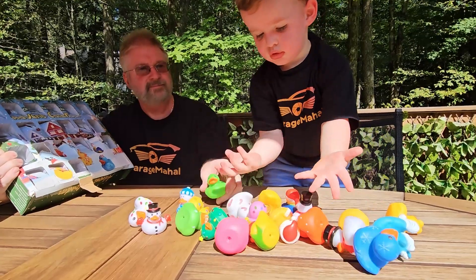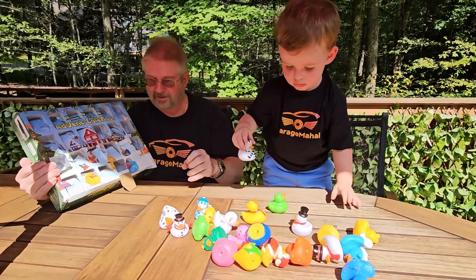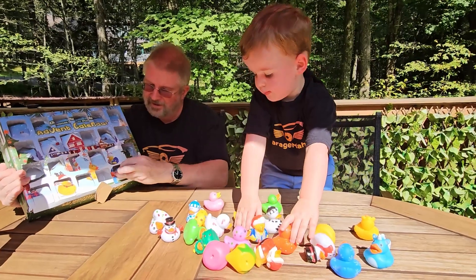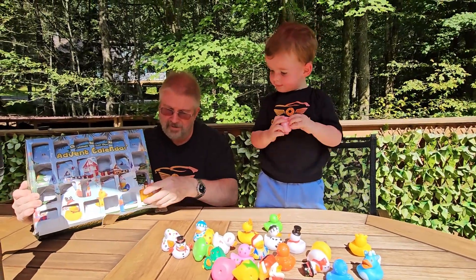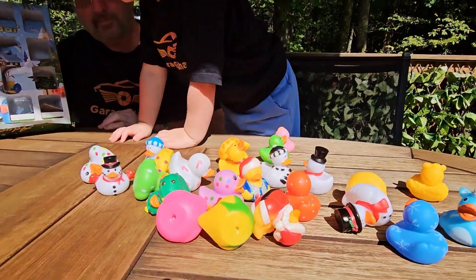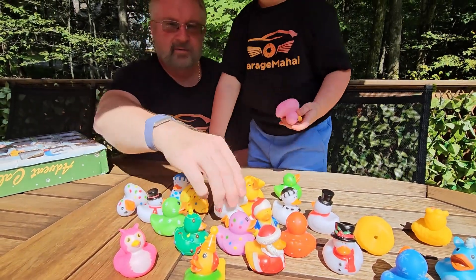Twenty-one. Come on, twenty-two. Two more after this. Twenty-three. And last but not least, number twenty-four — looks like a giraffe duck. Wow. And that's it, all done. So these are all the ducks you get in your little advent calendar. Very cool. You like them?